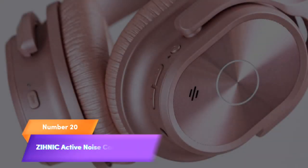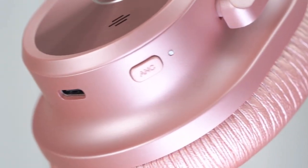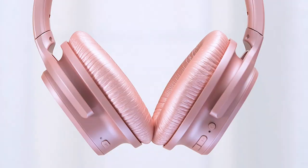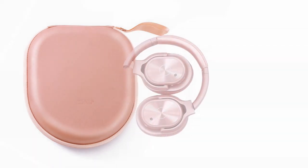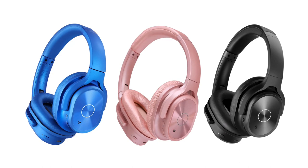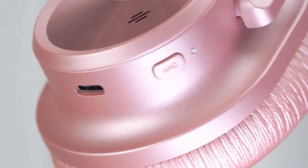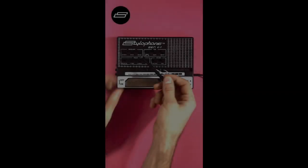Number 20. Experience premium sound quality and tranquility with the Zynik Active Noise Cancelling Headphones. These wireless Bluetooth headphones offer up to 40 hours of playtime, allowing you to immerse yourself in deep bass and hi-fi stereo sound during travel, at home, or in the office. The comfortable earpads make extended use a pleasure. Available in elegant rose gold, these headphones blend style with exceptional audio performance. Upgrade your listening experience with Zynik Active Noise Cancelling Headphones.